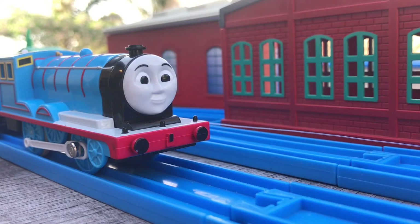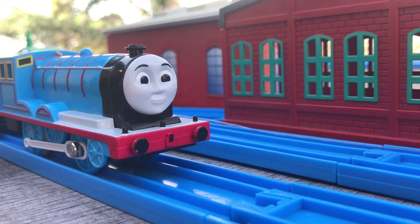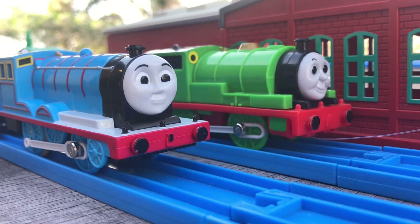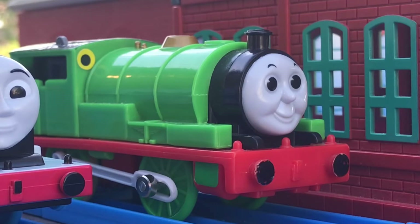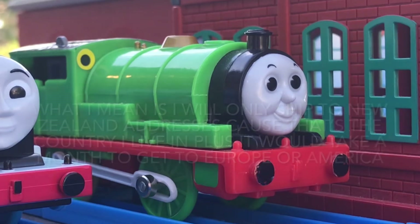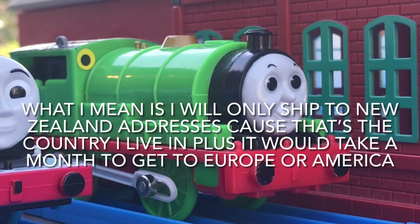Here's where things get good. You can actually buy the coaches. There is one specification: you have to be able to find someone to ship it to you, because I'm not going to ship it to America or anything like that.